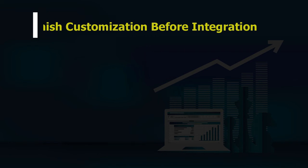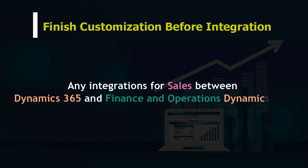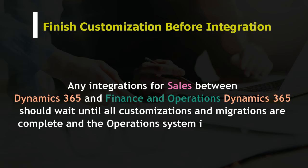Finish customization before integration. Any integrations for sales between Dynamics 365 and Finance and Operations Dynamics 365 should wait until all customizations and migrations are complete and the operation system is up and running.